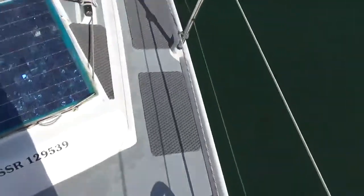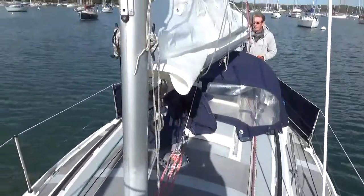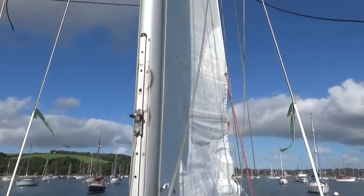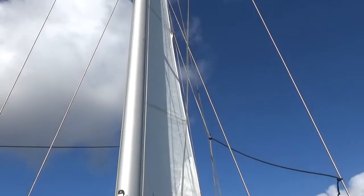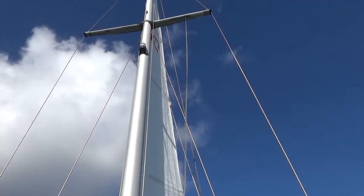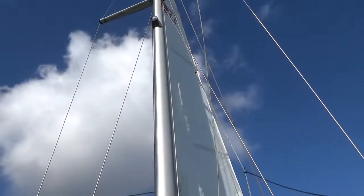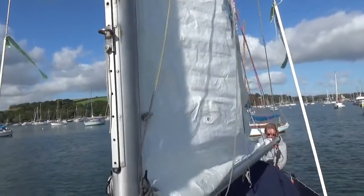I'll just turn around and make my way back. Just before I do — this is the sail. Unfortunately there's very little wind today, so you can get an idea of the condition of the sails. I understand these are laundered every season.